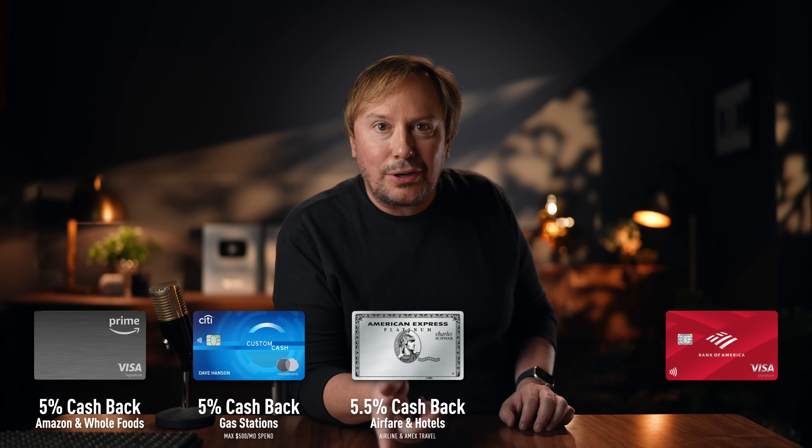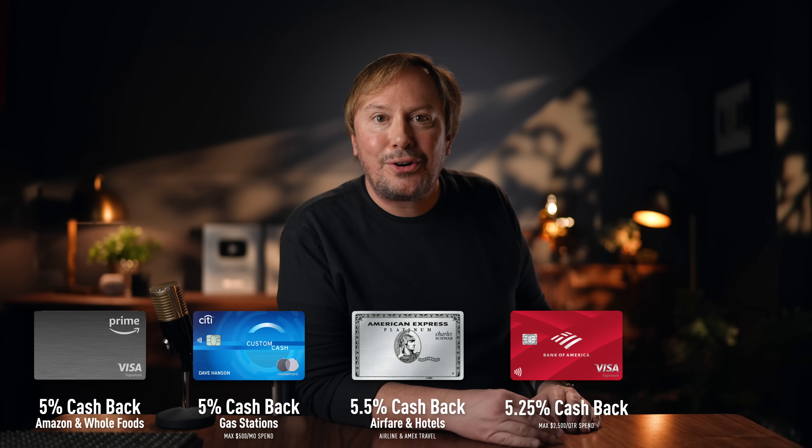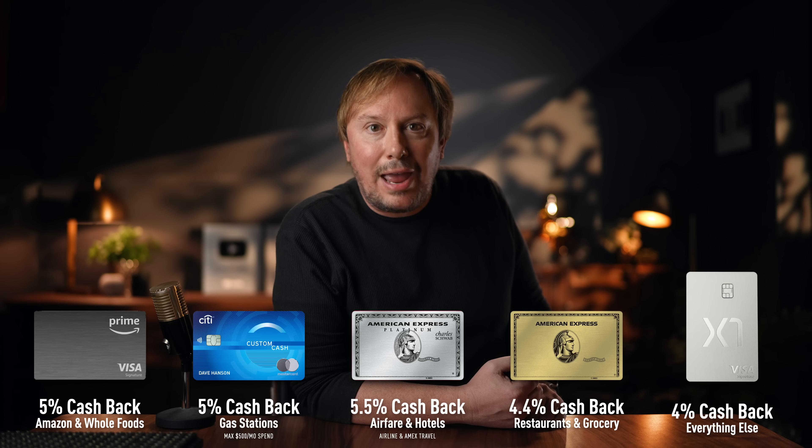So that is my system — it's so simple now I don't even need a flowchart. The Amazon card for Amazon, Citi Custom Cash for gas, the Amex Platinum goes in my wallet when I travel along with the Bank of America cash card for hotel incidentals and Uber. In my everyday wallet, it's just the Amex Gold card for restaurants — also saved in DoorDash and other food apps. And for everything else, the X1 card for 3 to 4% back on that elusive everything else category. Think about how you spend, find the categories where you spend the most, and look for the cards that give you the most cash back there.